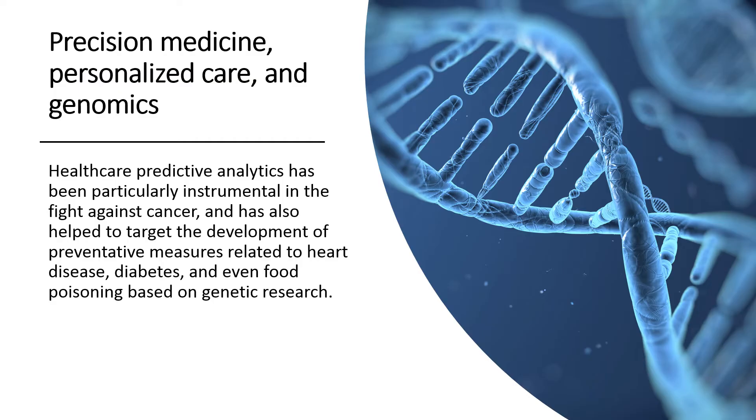Another area where healthcare analytics may make a significant impact is in precision medicine and personalized care. Precision medicine entered the healthcare industry's lexicon in a big way during President Obama's State of the Union address in 2015. The president's vision for a nationwide patient databank sparked hopes of renewed commitment to genomic research and personalized treatments. Healthcare predictive analytics has been particularly instrumental in the fight against cancer, and has also helped target preventative measures related to heart disease, diabetes, and even food poisoning based on genetic research.